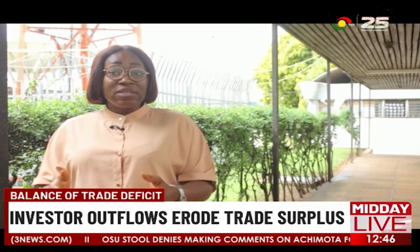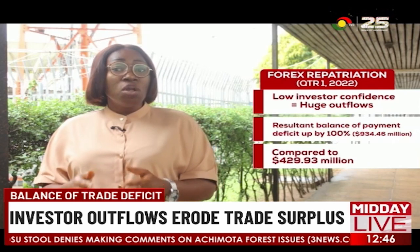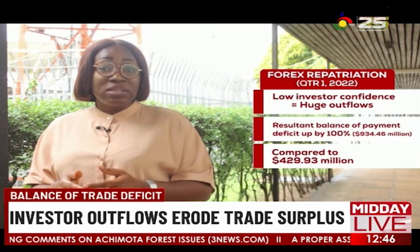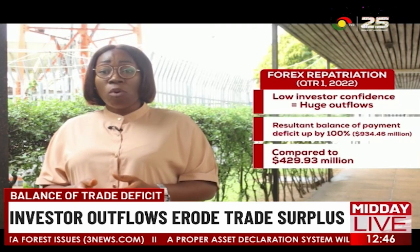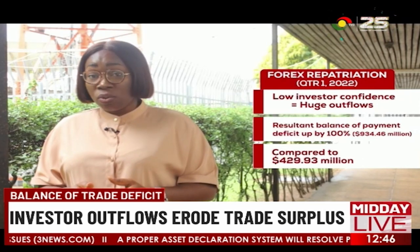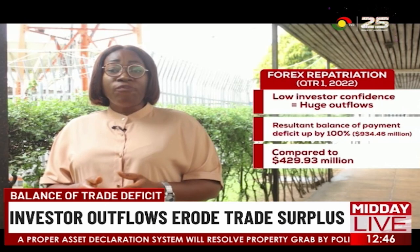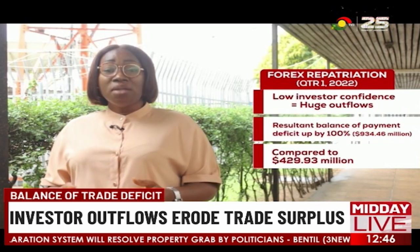However, the huge funds that investors take out of the country and other outflows due to low investor confidence have led to an overall balance of payments deficit going up by over 100% to $934.46 million for the first quarter, compared to a deficit of $429.93 million the same time last year.